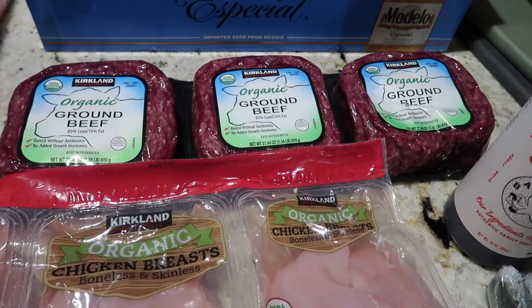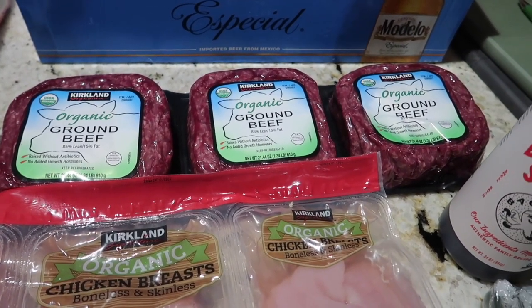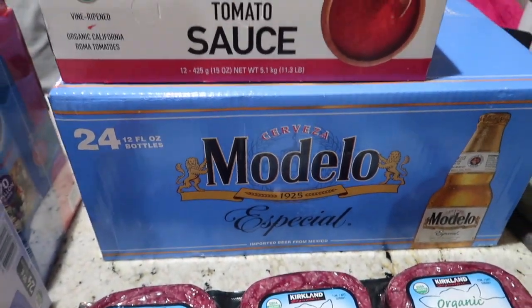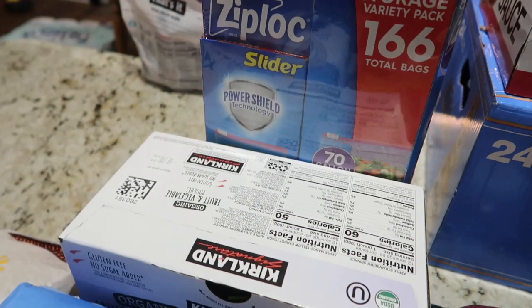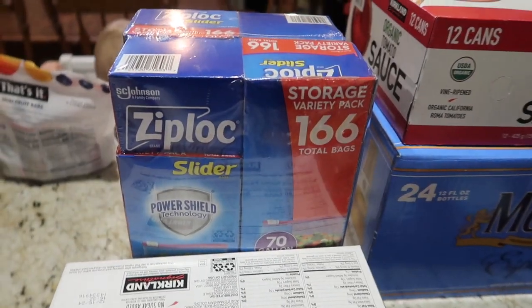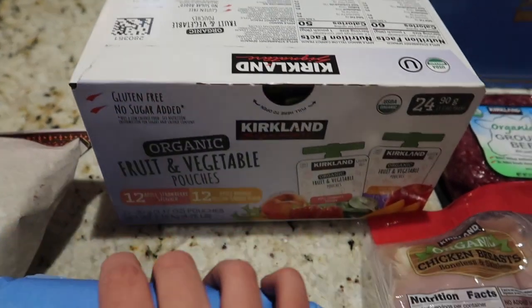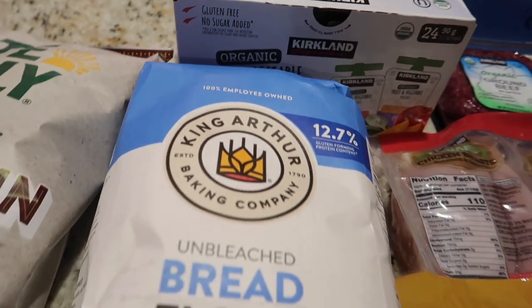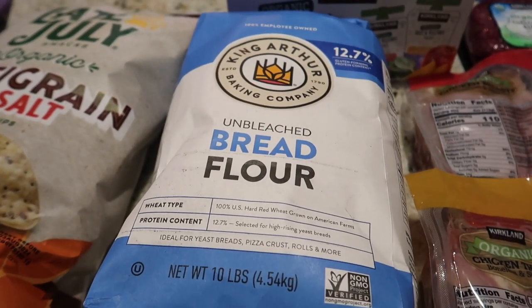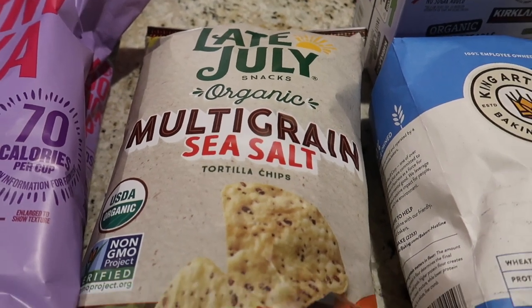Organic ground beef, a giant case of beer for my husband — he's the only one that drinks that. Canned tomato sauce that'll last us probably the rest of the year, Ziplocs that'll also last us the rest of the year, applesauce pouches which my kids hate so that's going to sit in my pantry, and bread flour — 10 pounds of it, hopefully we'll use that up in time.